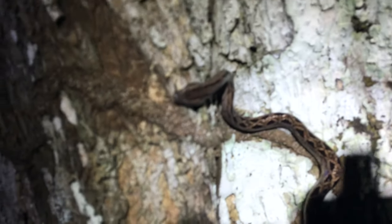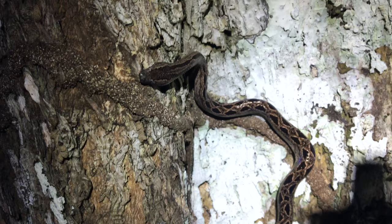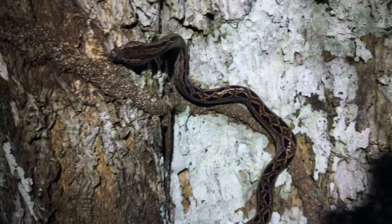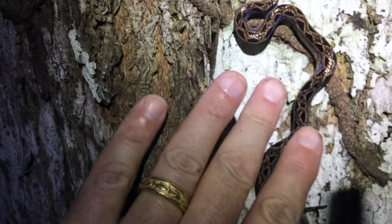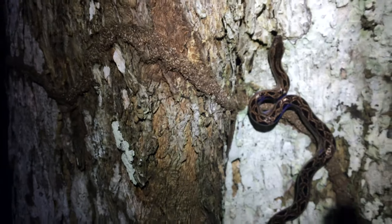And I saw this Panama boa, also known as the bromeliad boa, because it lives in bromeliads. It's tiny. Look at that guy.